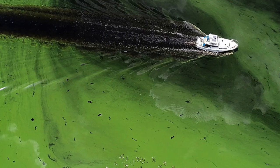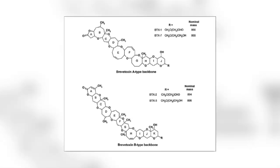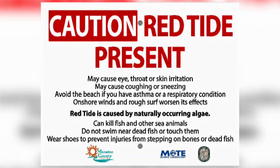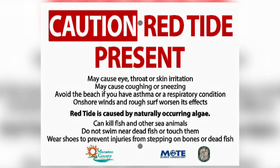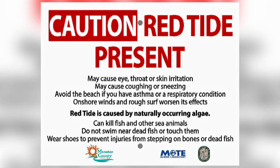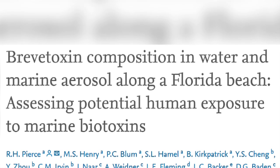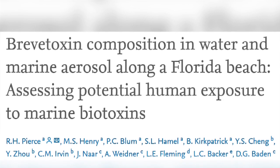The problem with Karenia brevis is that they produce toxins called brevitoxins, which can kill fish, shellfish, birds and mammals, and cause harm to humans and their pets. If the algal cell gets damaged, or when it dies, it releases the toxin into the water, and they can also get into the air.